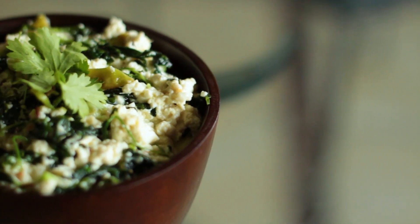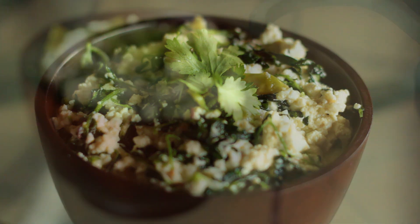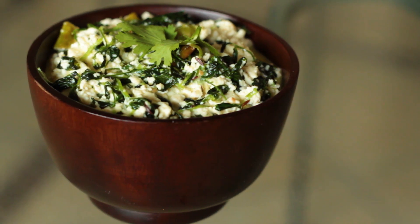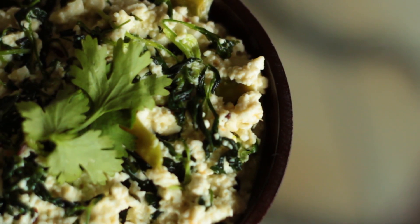Your methi malai paneer is ready! You can serve it — I would have said with rotis, but if you're on keto you can't do that. Remember, if you avoid the cream this is still a delicious dish. If you're not on keto, eat this with some rotis Punjabi style. But if you're on keto, this is one of your best paneer options — malai paneer combined with actual malai is just too good.